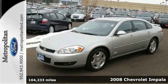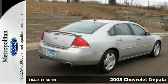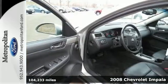Here's the 2008 Chevrolet Impala. Features include four-wheel disc brakes, independent coil spring suspension, and rack and pinion steering.